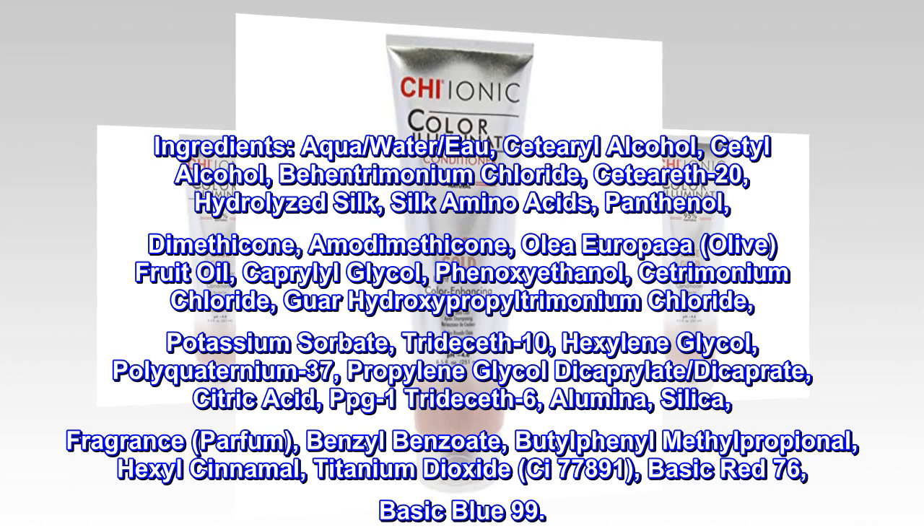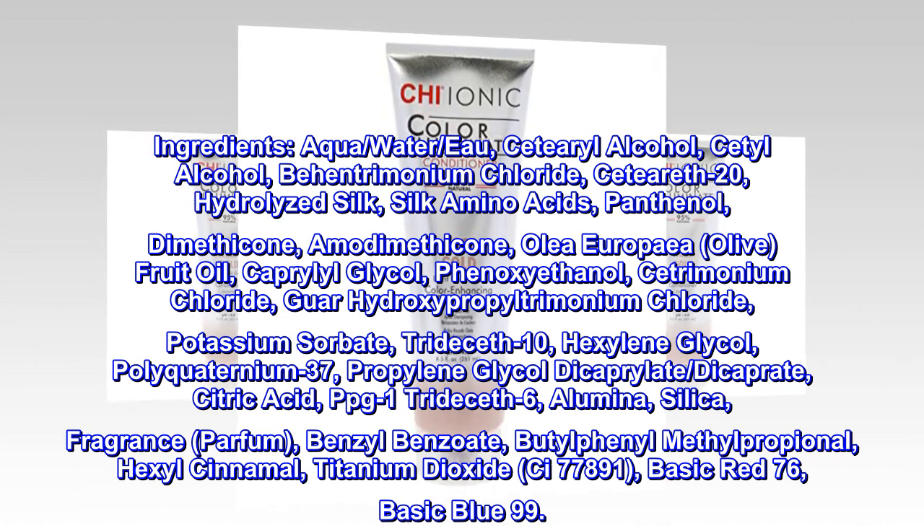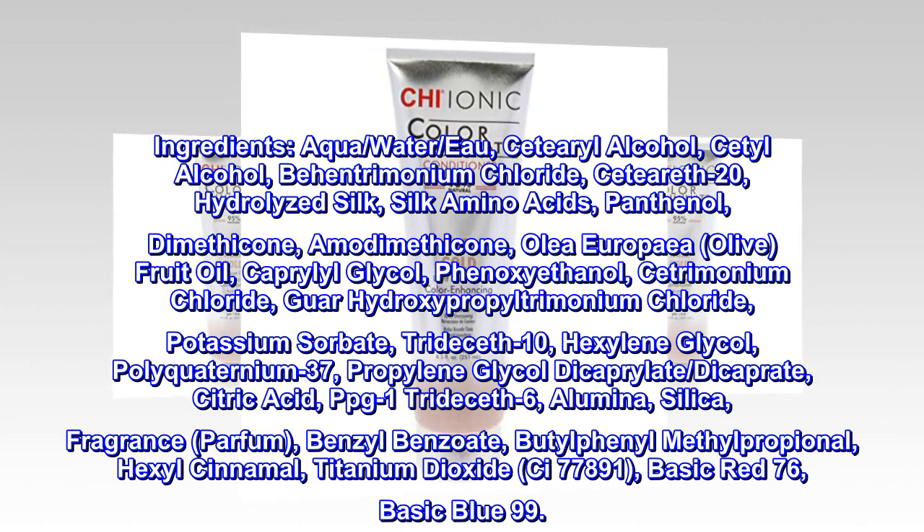Ingredients: Aqua, Cetearyl Alcohol, Cetyl Alcohol, Behentrimonium Chloride, CETEARETH-20, Hydrolyzed Silk, Silk Amino Acids, Panthenol, Dimethicone, Amodimethicone.